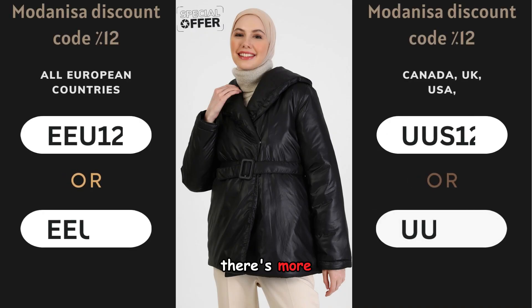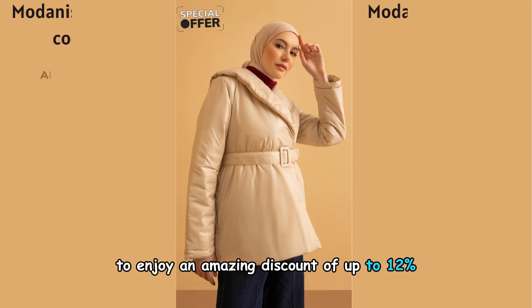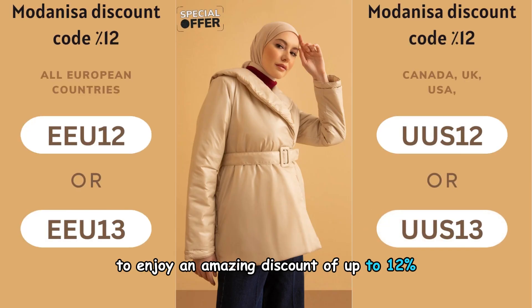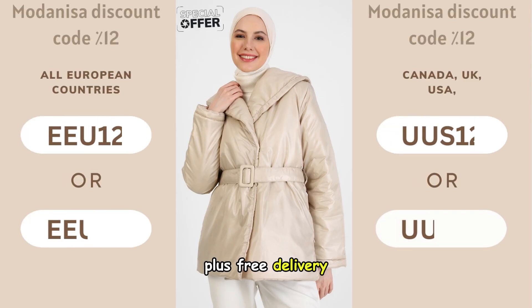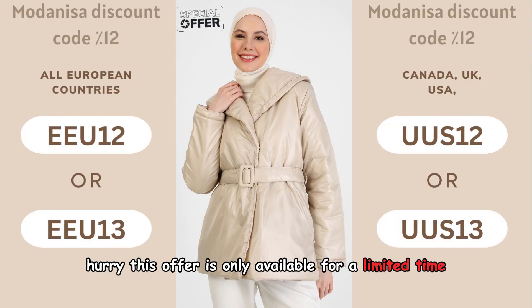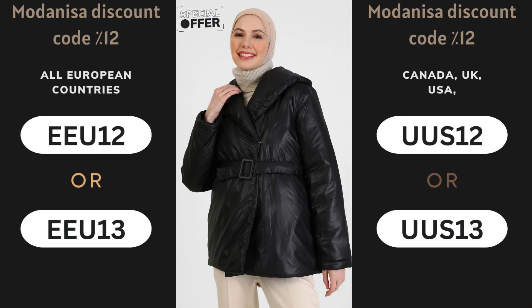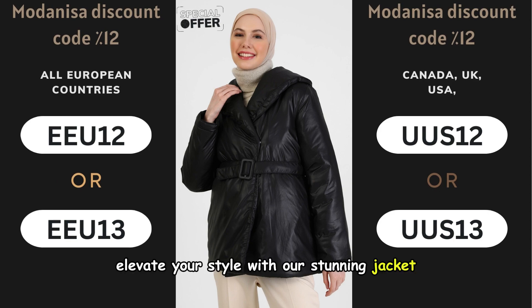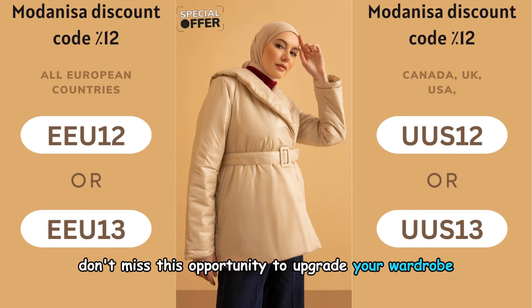But wait, there's more. Use the coupon code displayed on the screen to enjoy an amazing discount of up to 12% on the product value. Plus, free delivery. Hurry — this offer is only available for a limited time. Elevate your style with our stunning jacket at an unbeatable price. Don't miss this opportunity to upgrade your wardrobe.